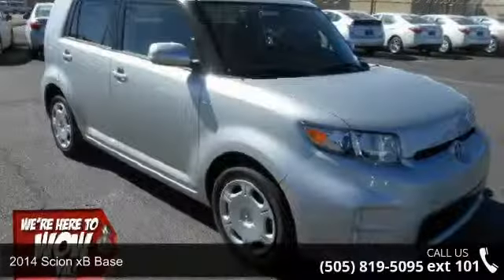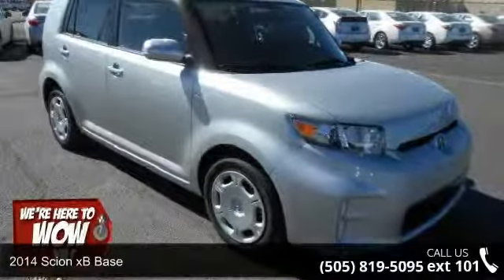Step into the 2014 Scion xB Base. This may be the set of wheels you've been looking for.